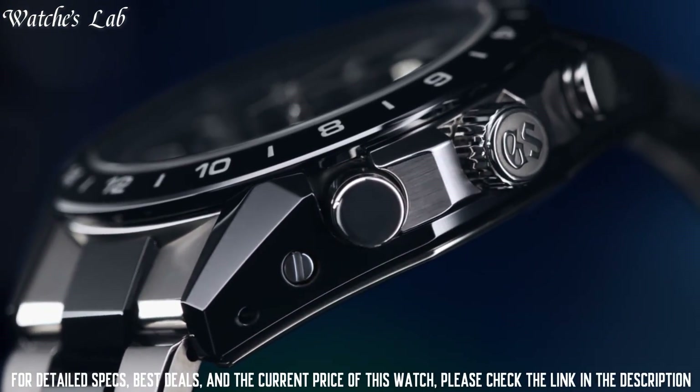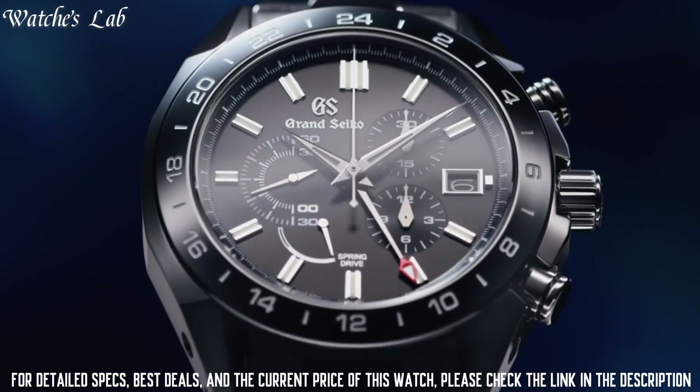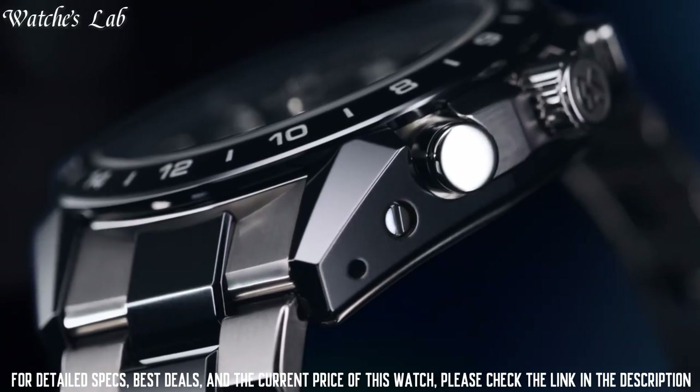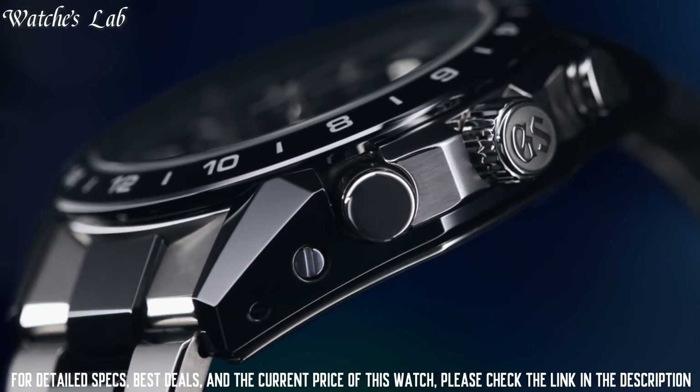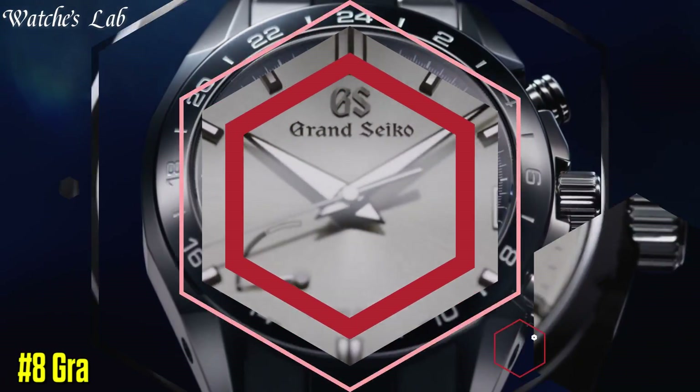The following features are equipped: anti-magnetic, date, dual time, chronograph, power reserve indicator, screw-down crown, glowing hands, glowing markers, limited edition.